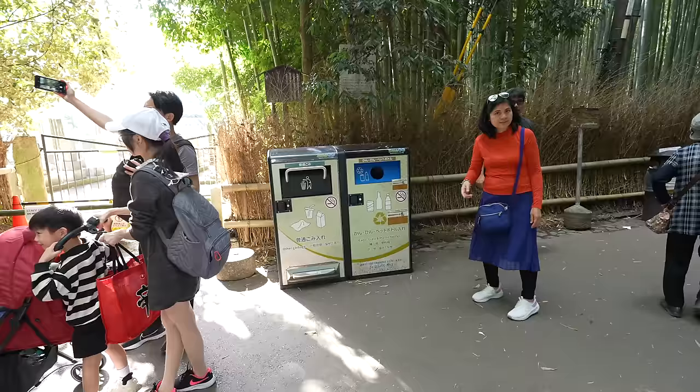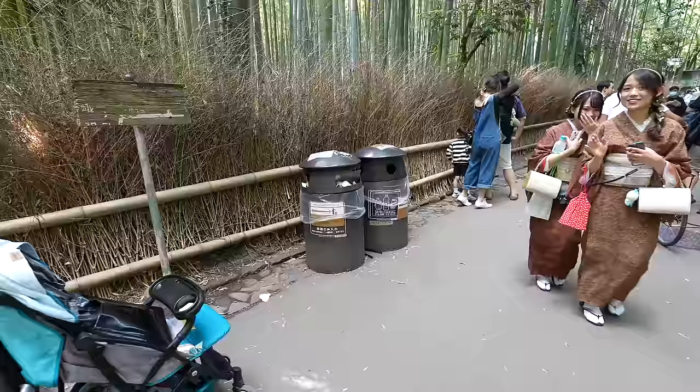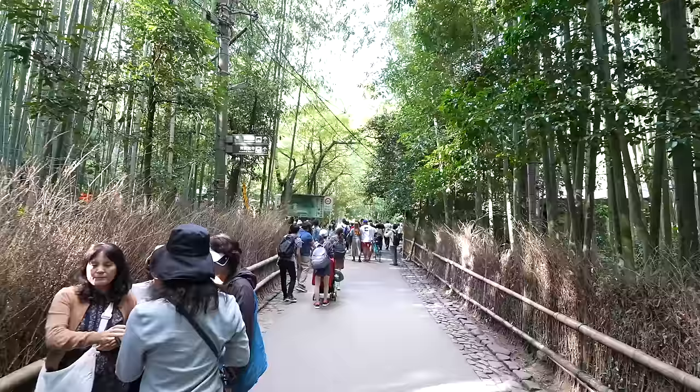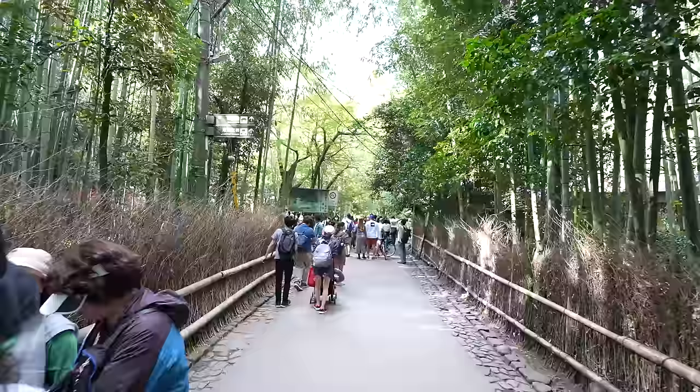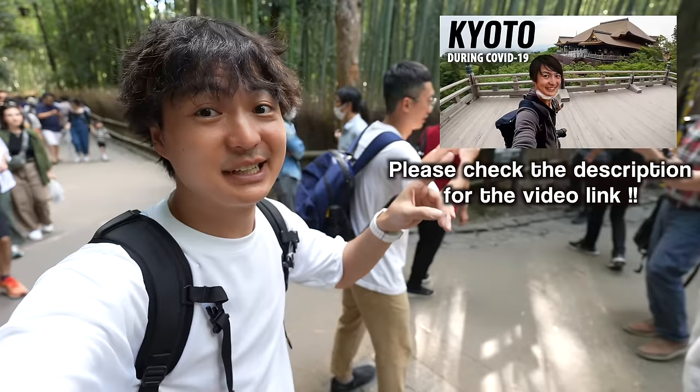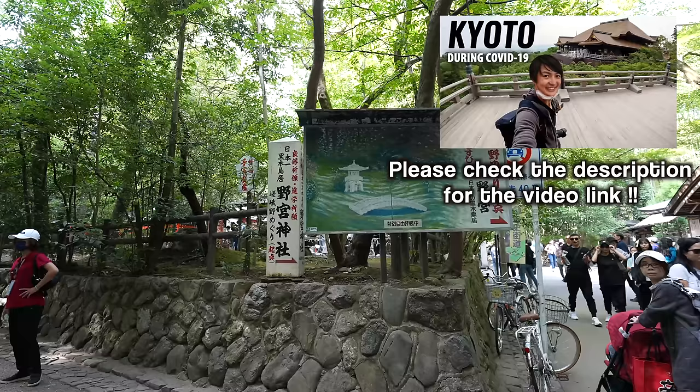They have a new trash can now. They used to have the old ones and trash would be everywhere, but seems like finally they solved it. Last time when I came here, because it was during the pandemic, no one was here. About two years ago I filmed it in the same place — if you haven't, please don't forget to check that video.